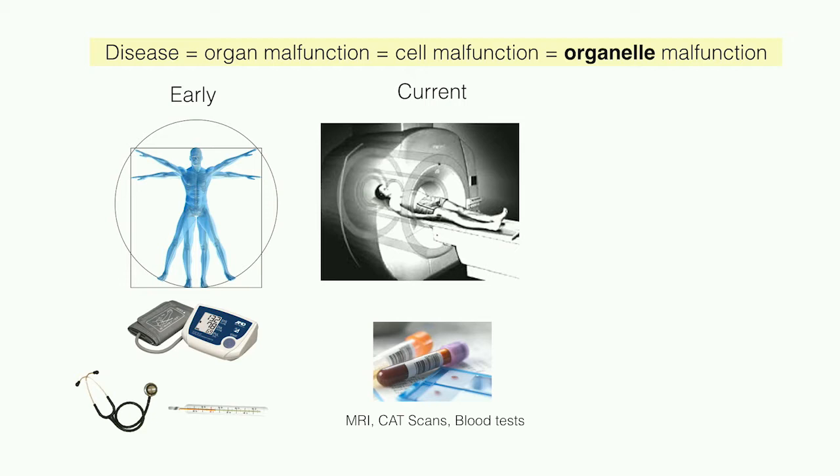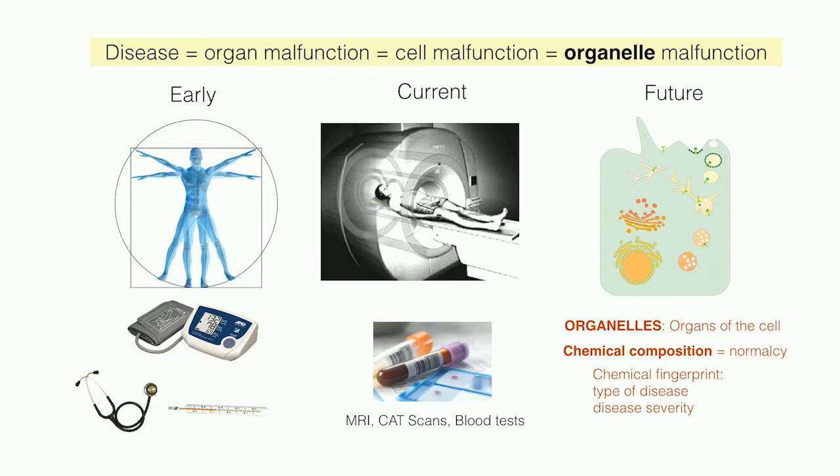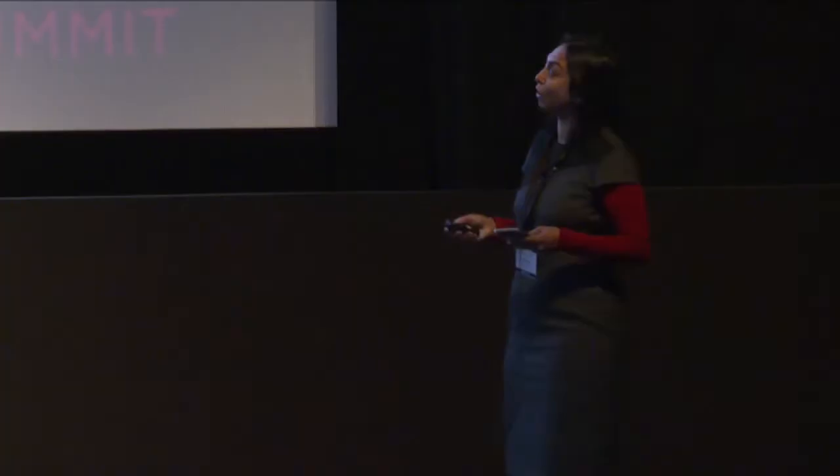Our technology goes one level deeper. We are going deeper inside inner space — imaging sub-compartments of cells called organelles. Just like organs of the body perform very specific functions, organelles of cells perform very specific functions. When an organ malfunctions, it does so because its constituent cells malfunction, and for several diseases this can be traced right down to specific organelles in those cells malfunctioning.